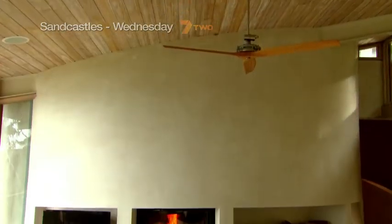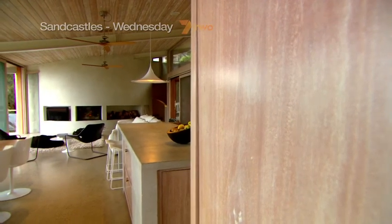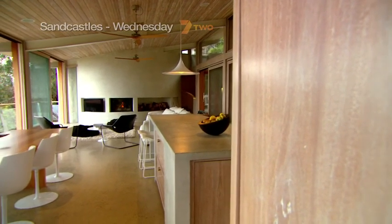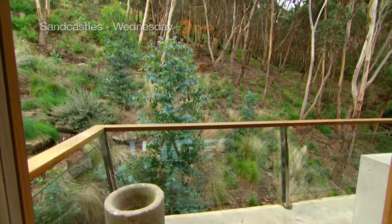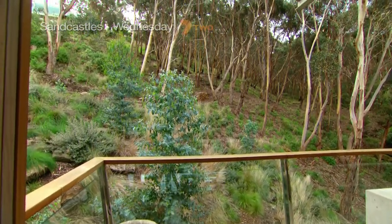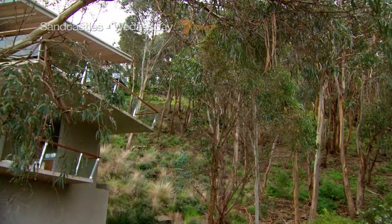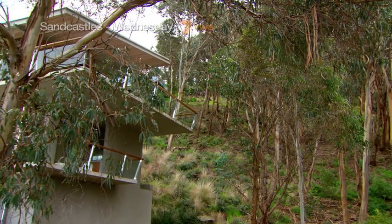Rob's happy with what he's created, but being an owner-architect has been an illuminating experience. To be honest, I now know what it's like to be a client of mine. I've experienced being a client of Rob Mills and I feel sorry for all of those clients. Can we ask you how much you spent? No, I can't tell you. It's embarrassing.